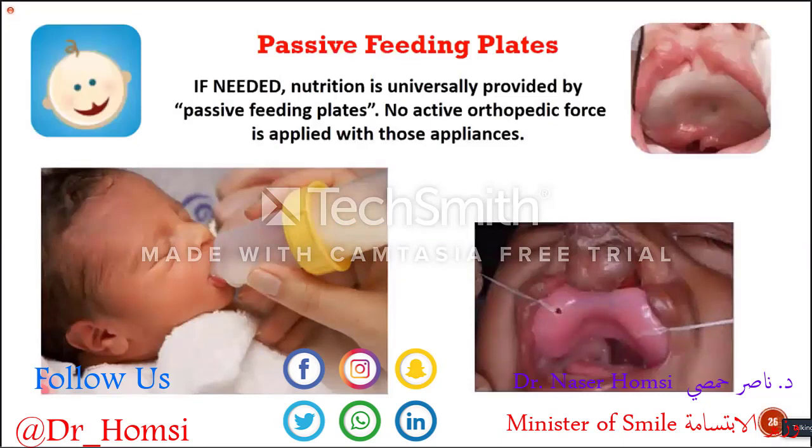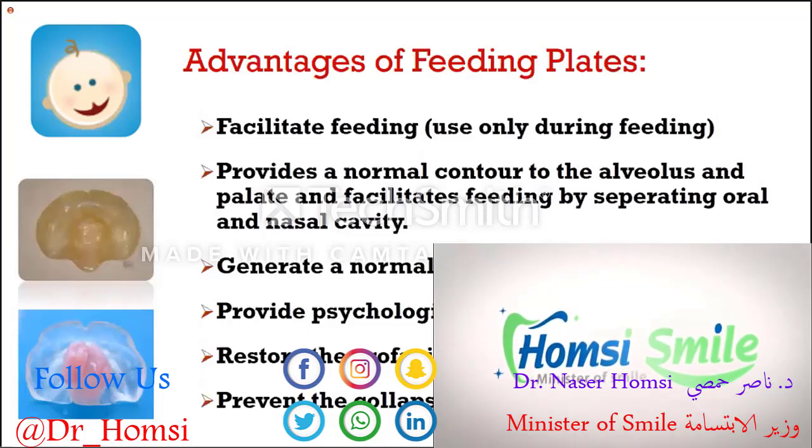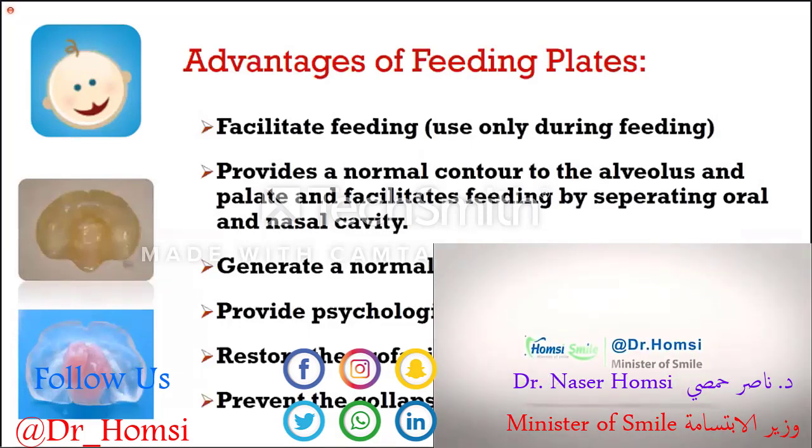If needed, nutrition is universally provided by passive feeding plates. These are like prosthetics without any denture — they are meant to cover the defect and make it easy for the baby to swallow. You take the impression as you do for all patients, but taking an impression from a baby is quite challenging. The parents use the feeding plates only during feeding; they are not used afterwards.